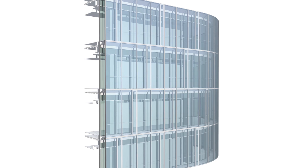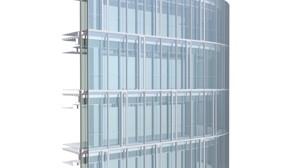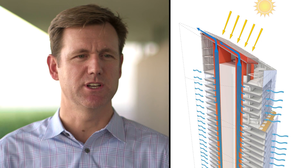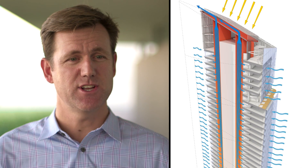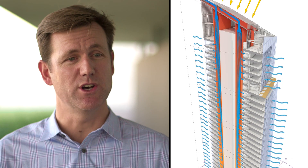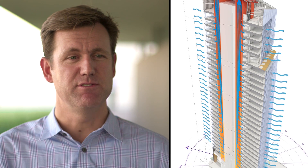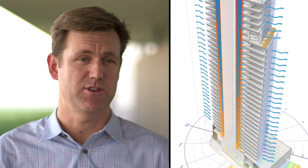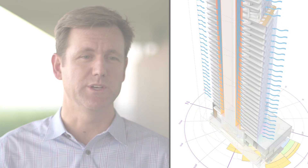We had to create a double skin that operated through a building control system that would open during the optimal weather days, and that was connected to what we call a solar stack or a solar chimney, which is connected to a heat sink at the top of the building. Essentially what that allows us to do is open the windows and through system controls bring air in at the appropriate velocity and have it exit up through the building and out without using any fan power. We call it a net zero day, or a net zero moment, for this building.